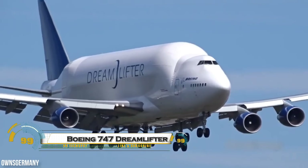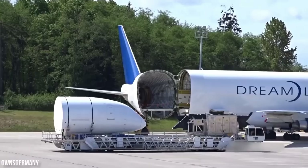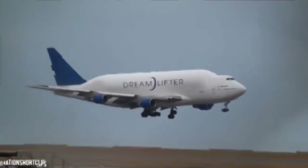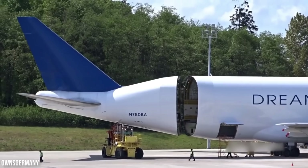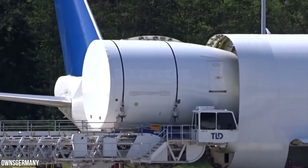The Boeing 747 Dreamlifter is one of the most extraordinary cargo planes in the world, designed to transport massive aircraft parts across continents. This modified version of the 747-400 features an expanded fuselage, giving it an enormous cargo hold over three times larger than that of a regular 747.